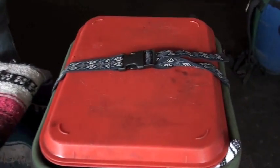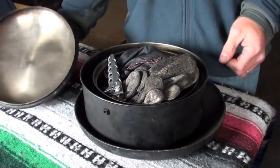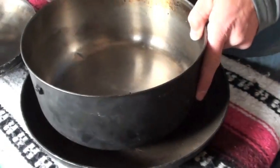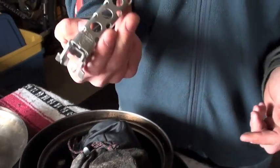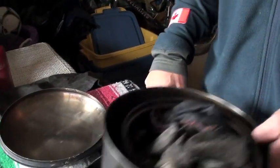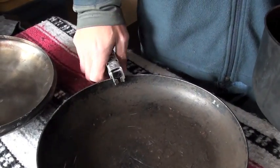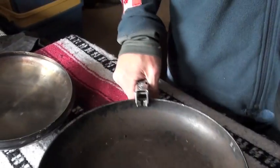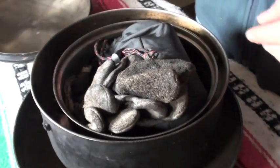Similarly, your pots are going to look very similar — a nesting situation where each one fits into the next. A pot gripper, found at any outdoor store for inexpensive, is going to help you make sure that you've got a pot or pan you have access to hold on to. If you don't have one with a big handle, this is a perfect solution.